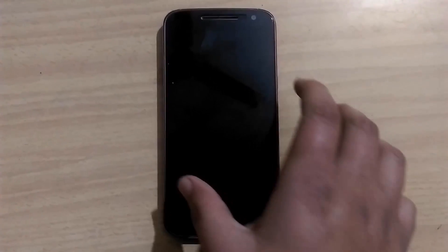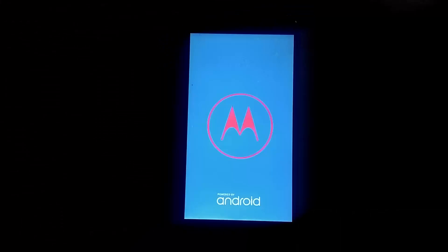Sorry for the unstable footage guys, as it was shot with a smartphone camera without a gimbal. So bear with me for this.